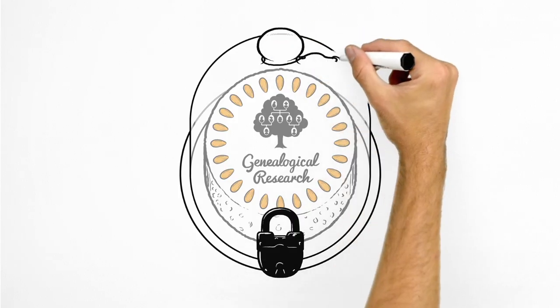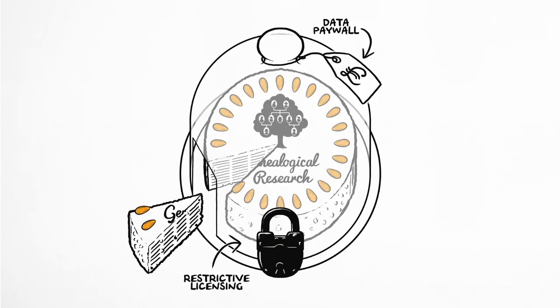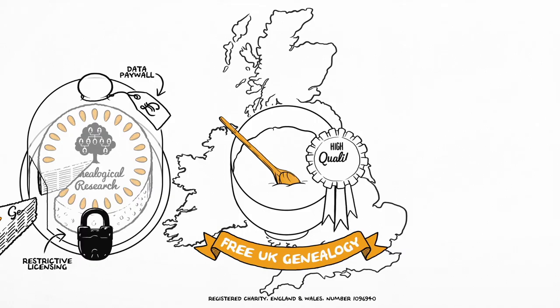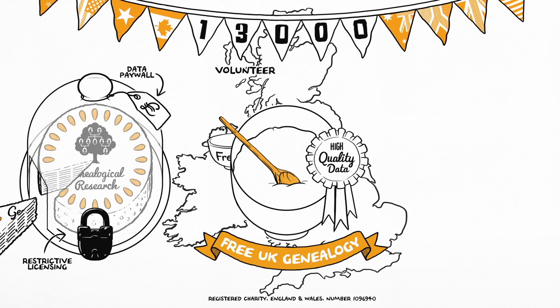This is what's happening as companies and institutions set up data paywalls and restrictive licensing to control the use of their data. Free UK Genealogy gives open access to our high-quality data, the product of the meticulous work of our 13,000 volunteer transcribers.